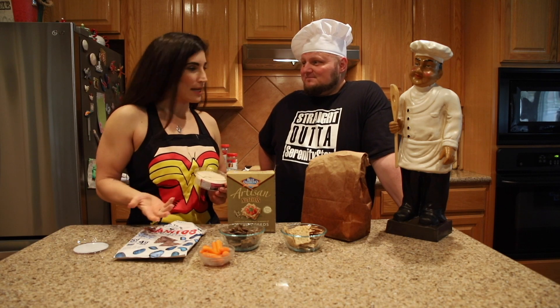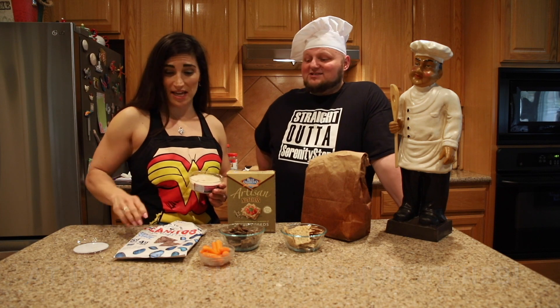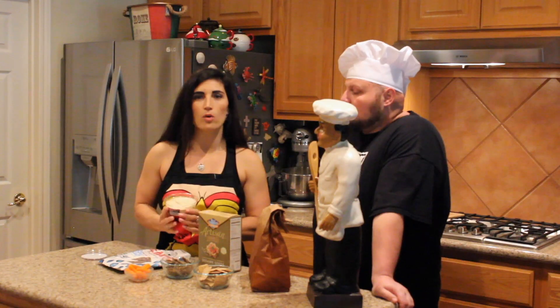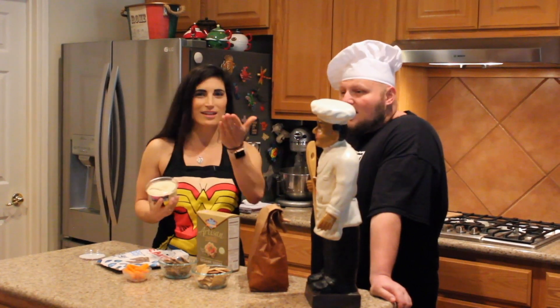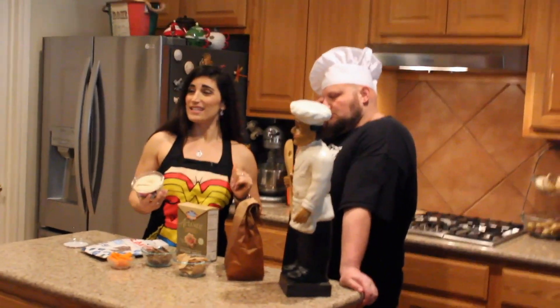I need to ask — where do you buy Beanitos? I got these at H-E-B. Come on, H-E-B! And like I said, they're Austin-made. And guess what — we have a third party: the cameraman! He's going to come and sample some of these snacks too.